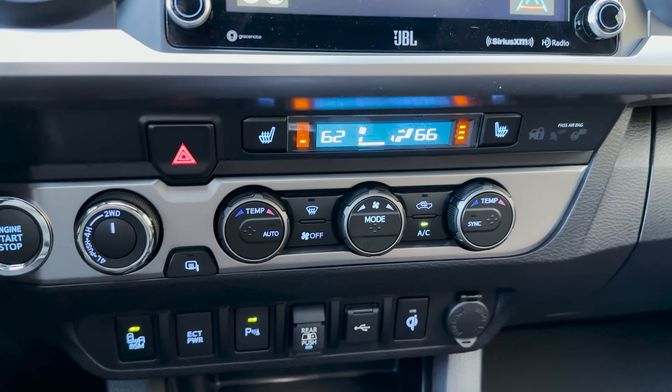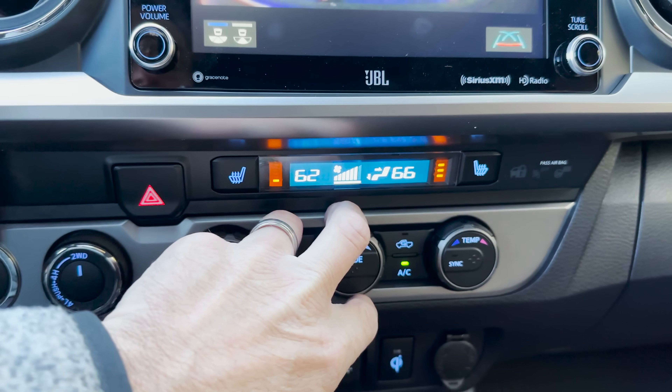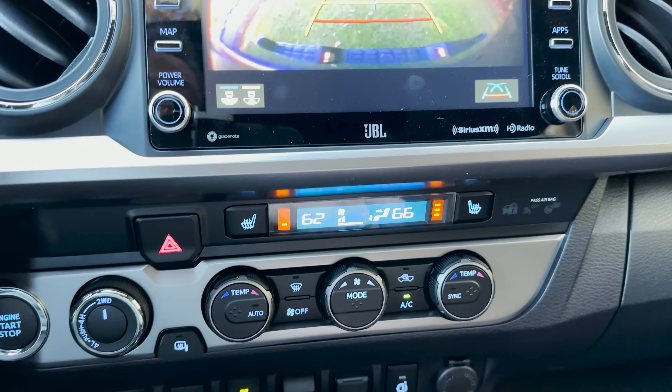We also have digital temperature controls. Blows out pretty good. Got heated seats — I've got it on position three on the driver's side and position one on the passenger side.